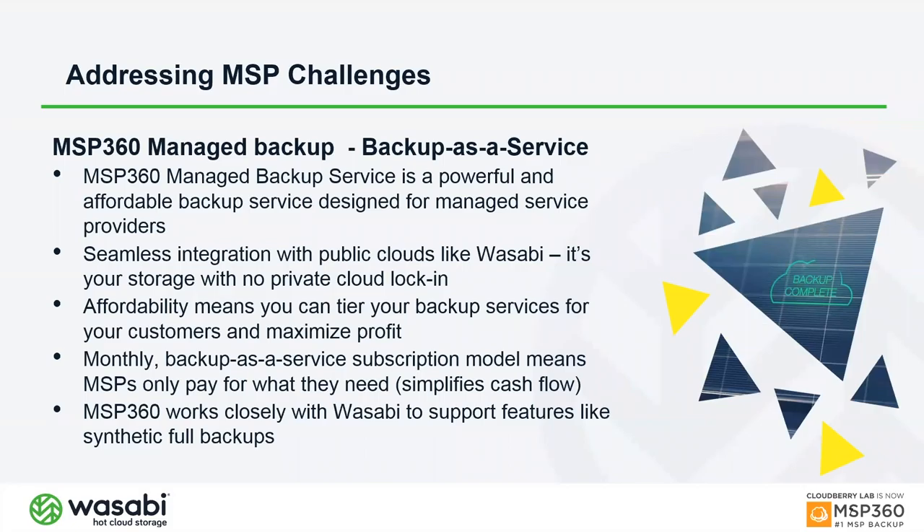MSP360 offers a service called Managed Backup — a backup-as-a-service designed from the ground up for managed service providers. We decoupled storage from the solution from the very beginning, choosing to work with all public cloud vendors like Wasabi and letting you as an MSP decide where to put your storage. If you want to use Wasabi, you open an account directly with them, which keeps our service cost lower since we're not running a private data center.